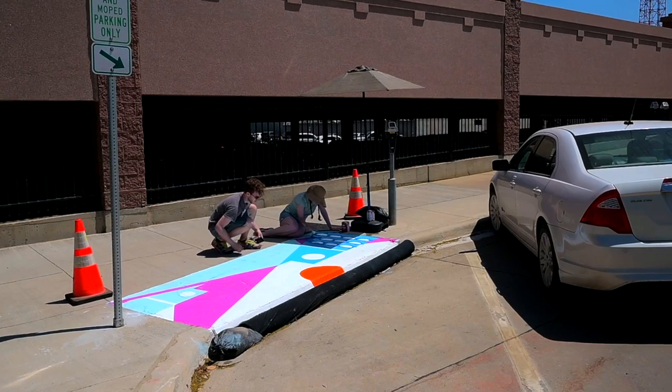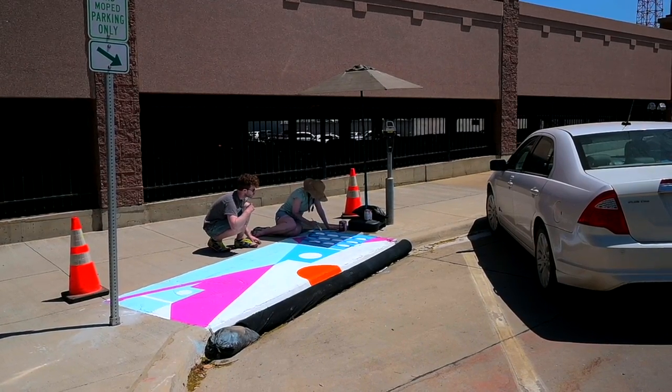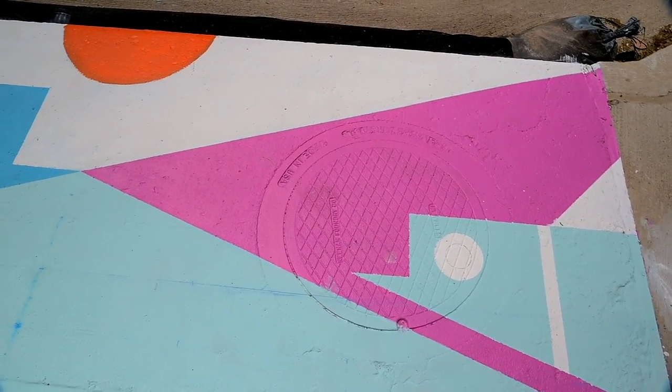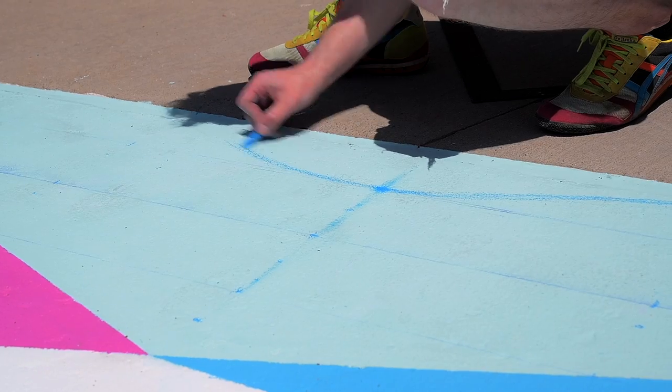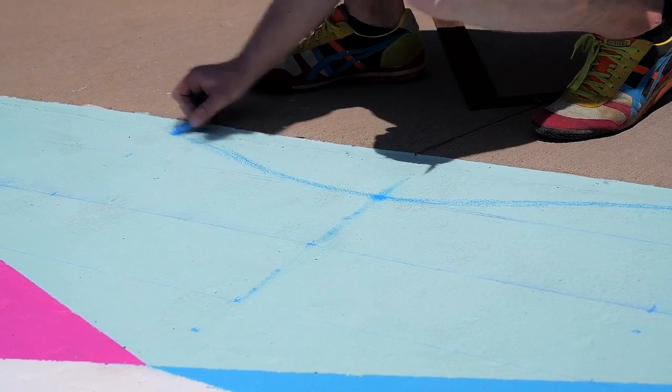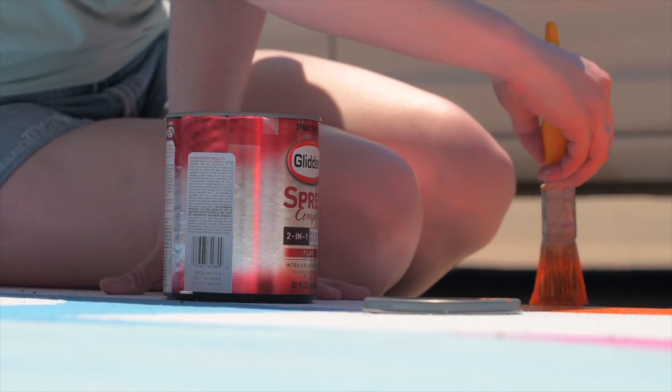We're painting it right now and this is a very geometric design. The first parts of it were very much using rulers and tape and chalk snaps to get some of those initial lines. Only now at the end are we really able to do some freehand sort of things when it comes to lines like these.